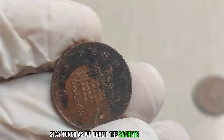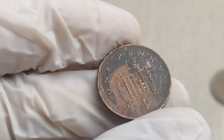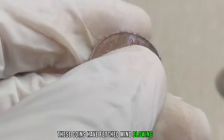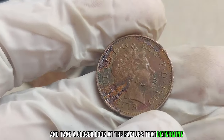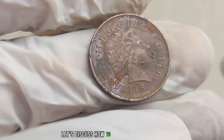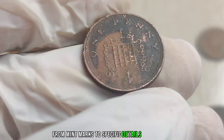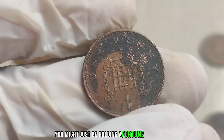Recent auction results for the 1999 UK 1 penny coin are mind-blowing — in some cases, these coins have fetched millions of dollars. To identify if your 1999 UK 1 penny coin is a hidden gem, look for mint marks and specific details. Grab a magnifying glass and inspect your coins — you might just be holding a fortune.